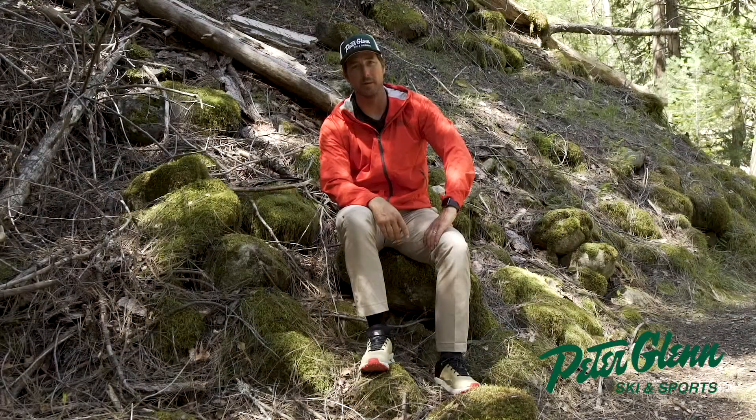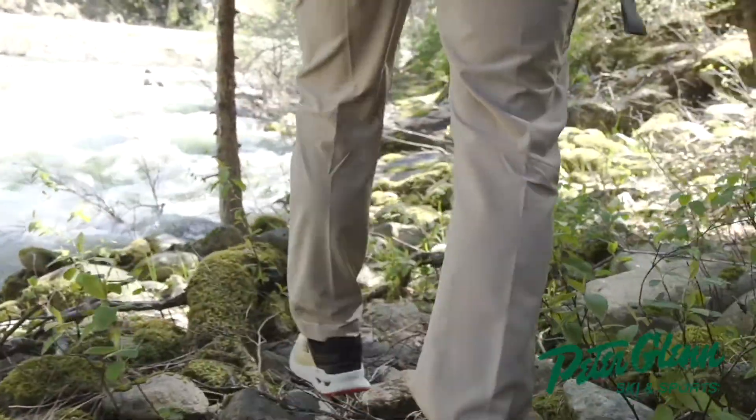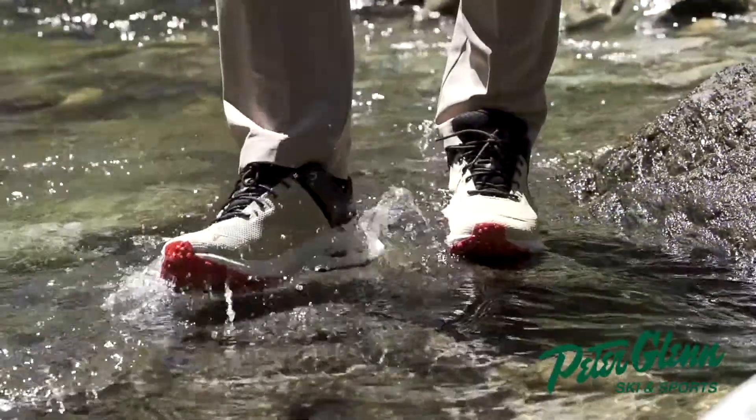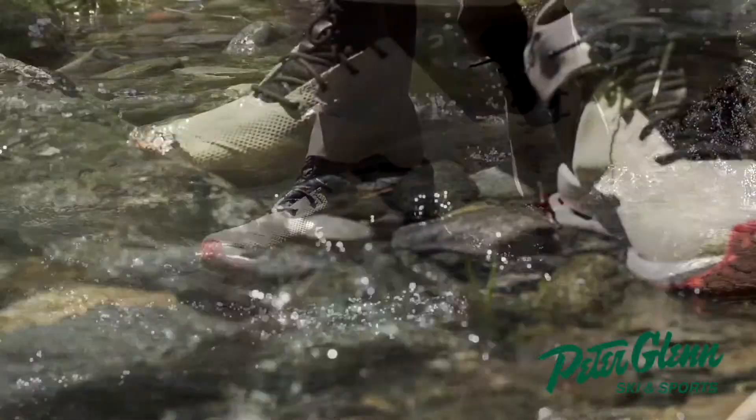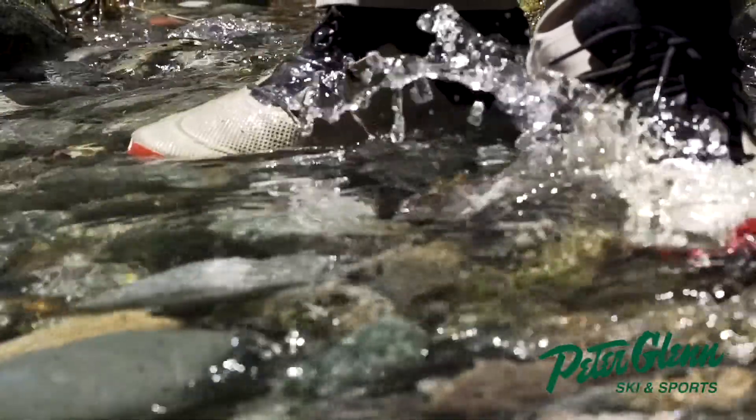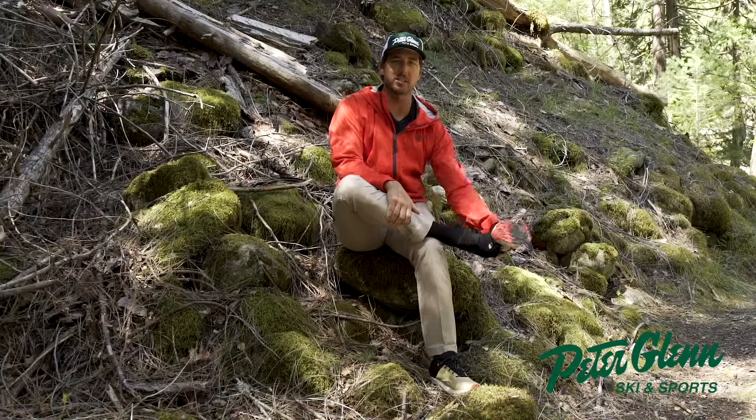Highly recommend making your way to this part of the world someday if you can. Alright, here we go — let's talk about tech. I'm wearing this North Face Safian Gore-Tex shoe, and you'd think with a fully bomb-proof waterproof Gore-Tex shoe you can just wear a cotton sock. No, no, no. Let's talk socks.